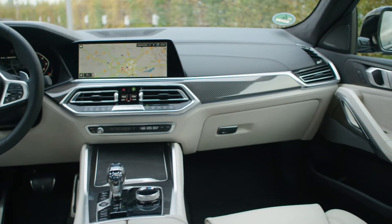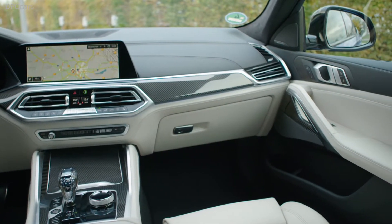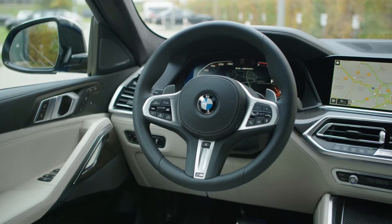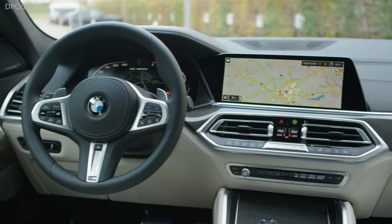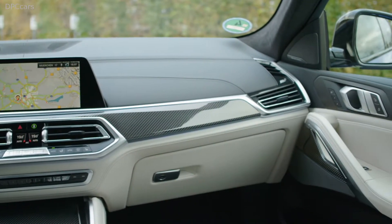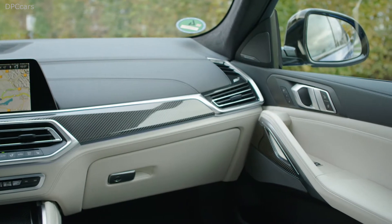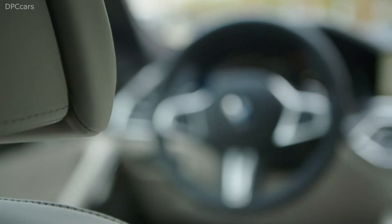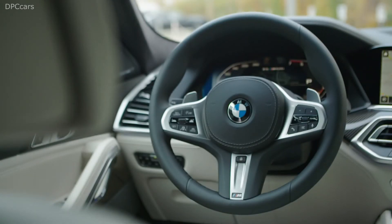The BMW X6 is back, not that it really went anywhere. Now in its third generation, BMW's biggest crossover coupe is more sculpted, more powerful and loaded with more tech than ever before. Thanks to its new underpinnings, the 2020 BMW X6 rides on the same BMW cluster architecture as its more traditional sibling, the X5.